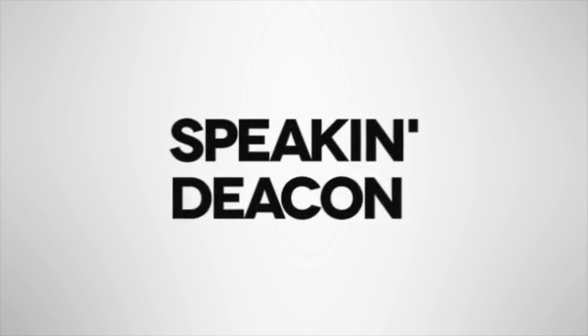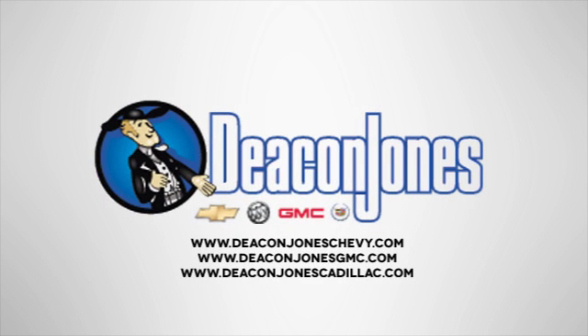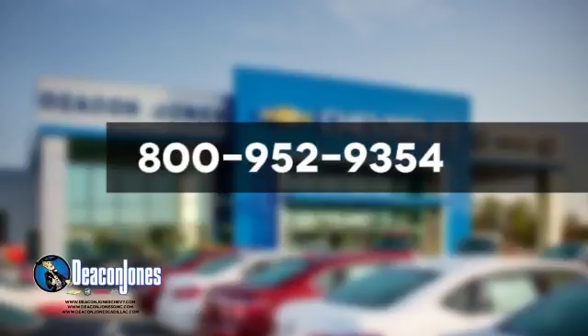Speakin' Deakin, are you speakin' Deakin? Visit Deacon Jones Chevrolet Buick GMC Cadillac today. Give us a call at 800-952-9354.